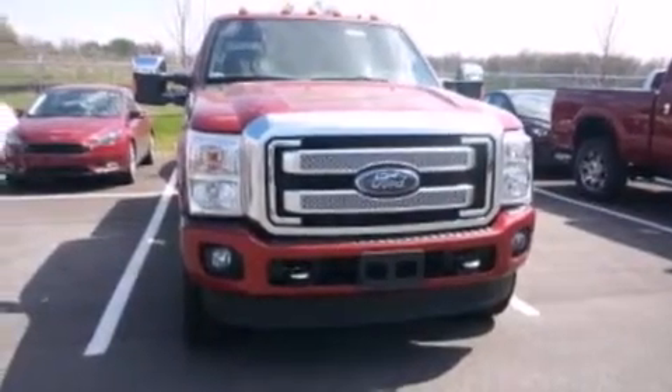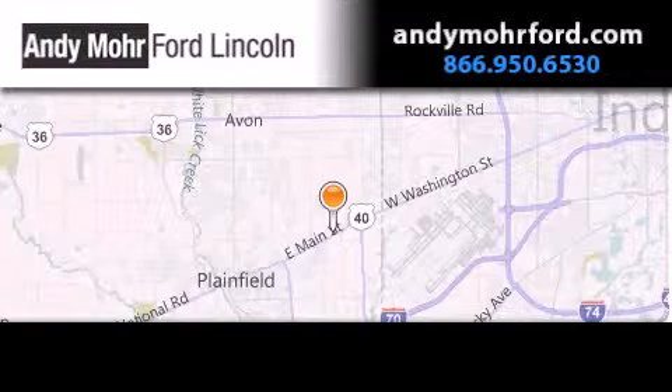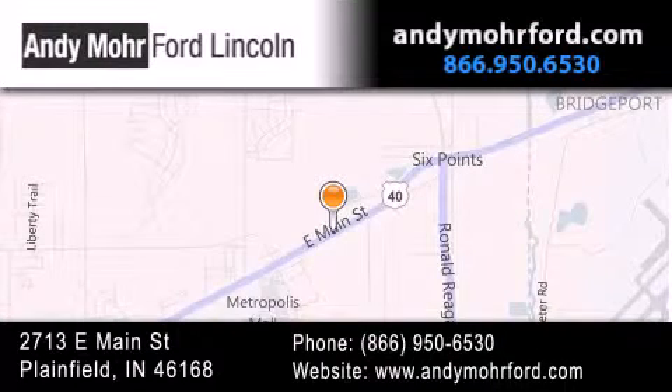This vehicle is sure to sell fast — call and arrange your test drive today. Andy Moore Ford Lincoln is the place to find new Ford and Lincoln cars and trucks and pre-owned vehicles in Indianapolis. You can search our new and pre-owned inventory online, get new car pricing, and receive free no-obligation price quotes. Stop by and visit us today at 2713 East Main Street in Plainfield, or see us online at AndyMooreFord.com.